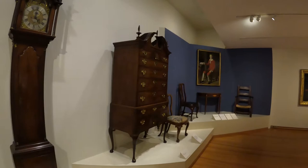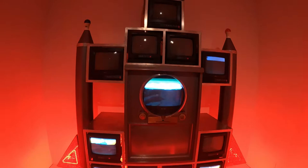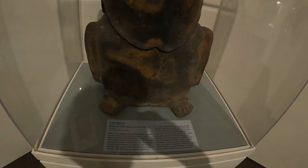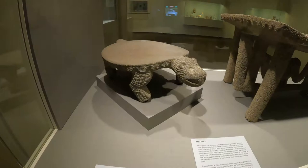This is a Laughing Buddha. These stones were used to prepare food.